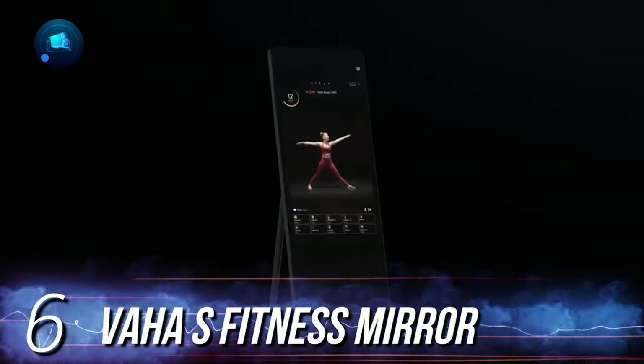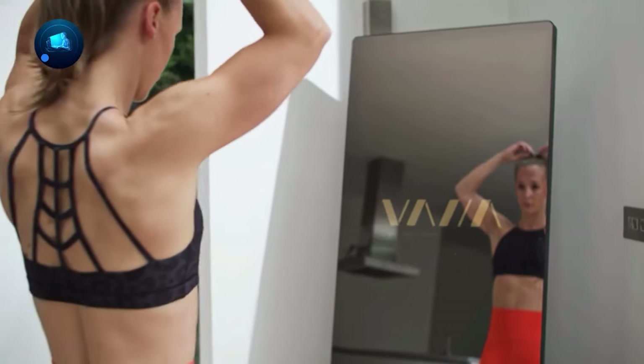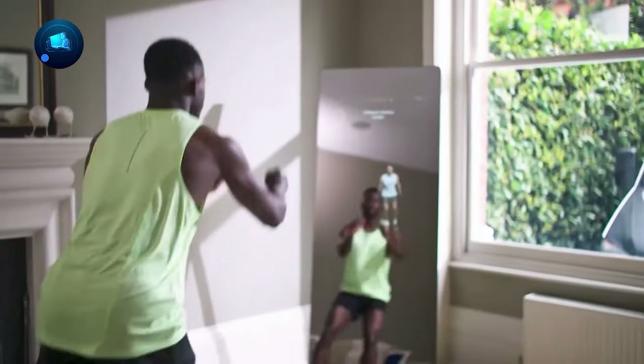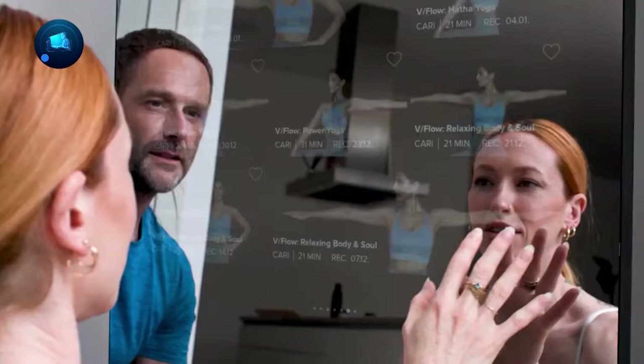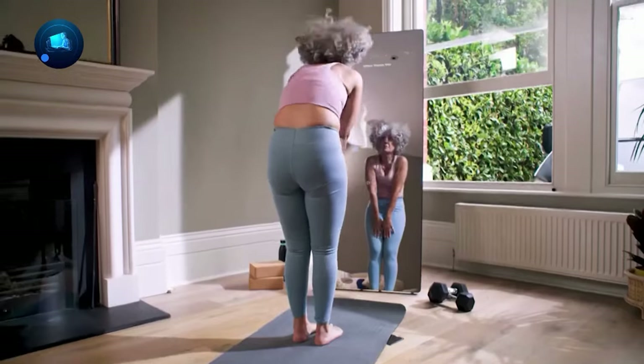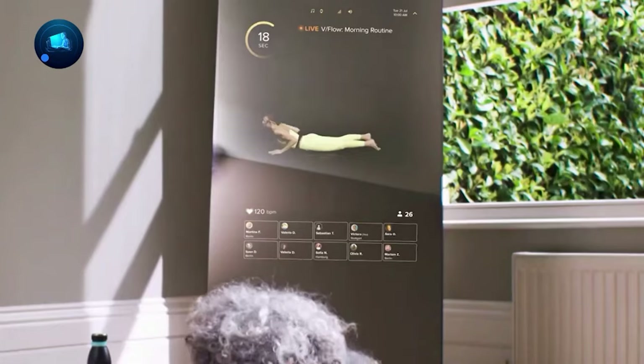Number 6, Vaha S Fitness Mirror. Tired of going to the gym? Say hello to the Vaha S Fitness Mirror — your new way to work out at home. Imagine a cool 32-inch mirror that's also a touchscreen with over 850 workout classes and real-time trainers. It's not just a mirror. It's like having your own personal gym.